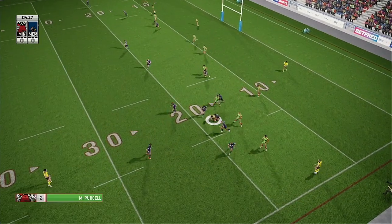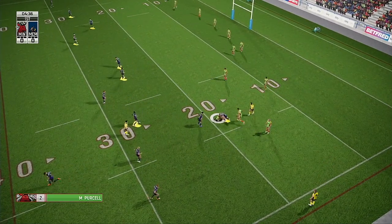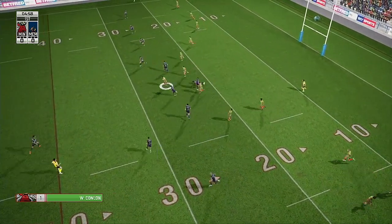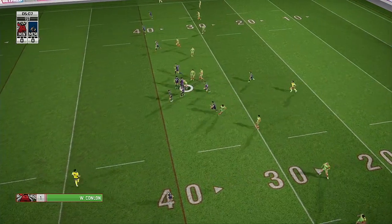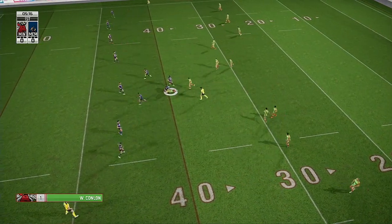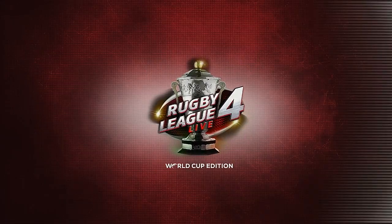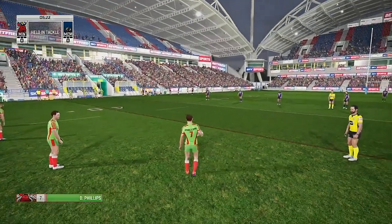Crosses the ten-metre line, explodes through the tackle — he's held there, good tackle. Mesmerises the defence with a step. Powers full — this is good. Clearing — and see the penalty for holding the man down. Hung around too long in the tackle. Good call that one.